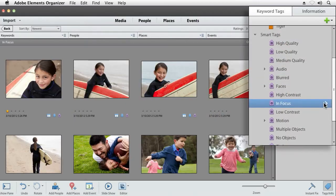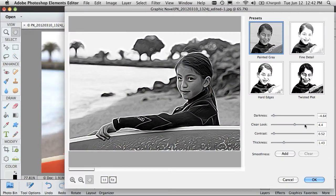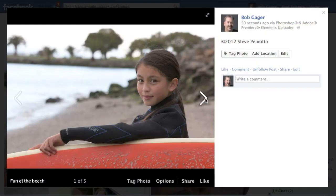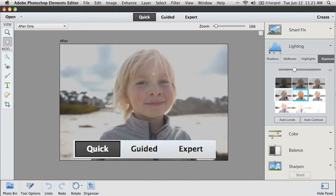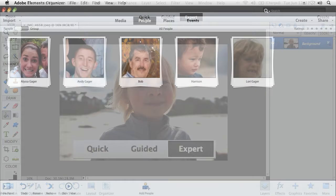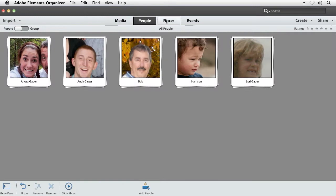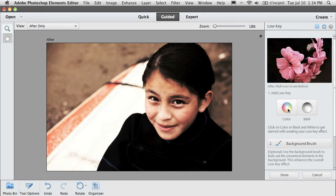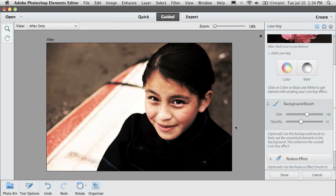It includes all the tools you need to easily organize, edit, enhance, personalize, and share your great photos and videos. The bundle includes three editing environments that make it easy for people of all levels, a common organizer to help you spend less time organizing, and guided edits that take you step by step through easily transforming your photos.